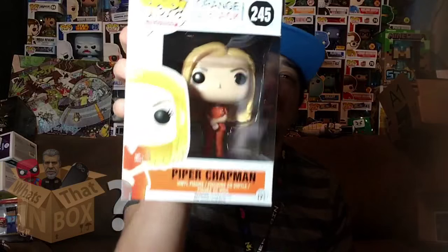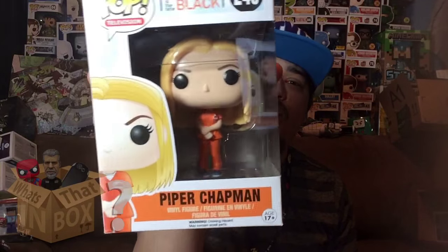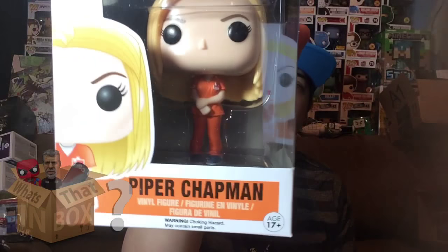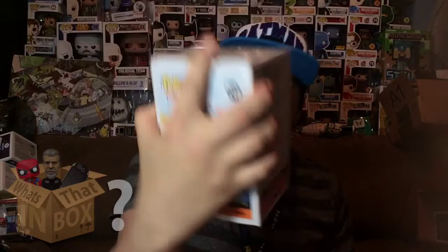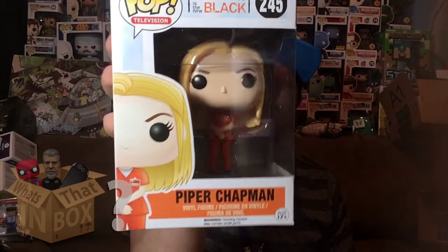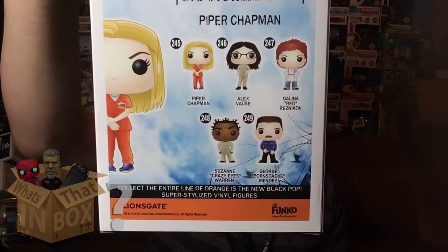Last but not least we have Piper Chapman. I know her name because it was mentioned a lot. Here she is — Piper Chapman in her nice Orange is the New Black prison outfit, looking all innocent with her hands like that. She's not innocent though — she was selling drugs or something like that. Here's the front and here's the side, and since this is the last one, here are the different ones you can get from this series on the back.